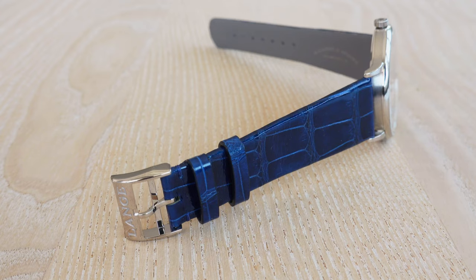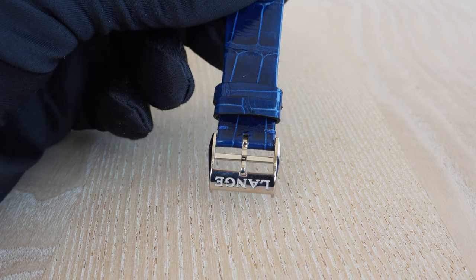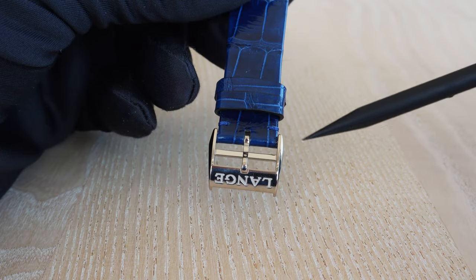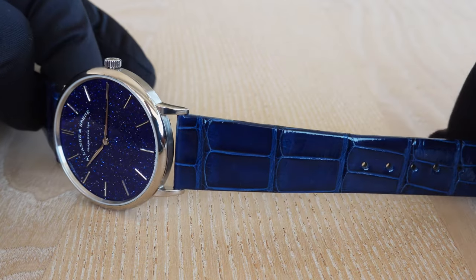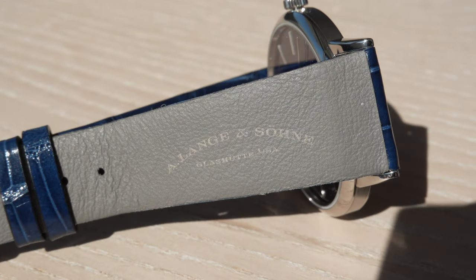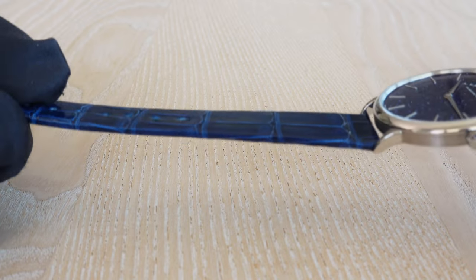The Saxonia Thin comes with a white gold pin buckle — that's all you need on such a watch, there is no need for any butterfly clasp. Keep it simple, keep it beautiful. Nicely engraved with the word 'Lange' on it, and with this beautiful crocodile strap — it is a thin strap, and rather fragile. If you are wearing the watch on a daily basis I would highly recommend taking it off when washing your hands, as this beautifully made crocodile strap is not perfect for water.